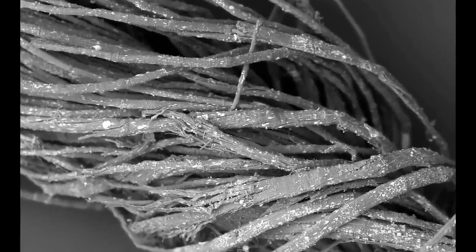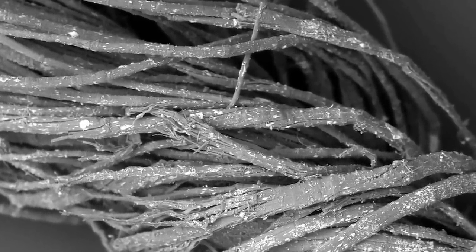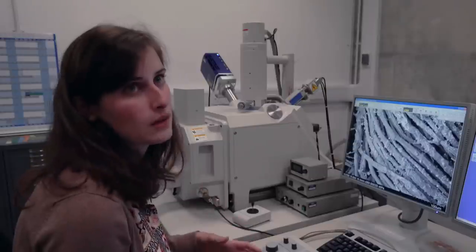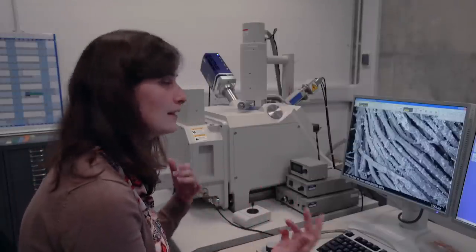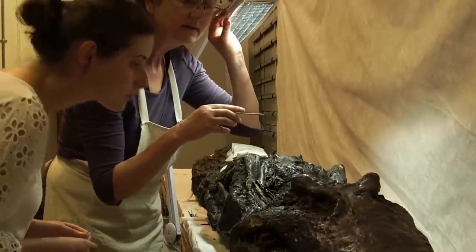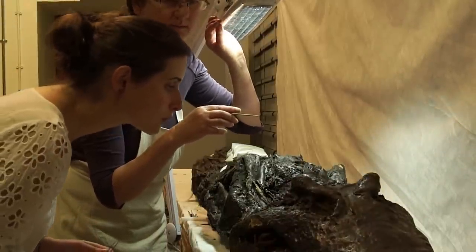The fibers are splitting a lot, which indicates it's quite a brittle material — which you would expect given its age. We look around the rest of the sample for other identifying features of flax. There are more identifying features for flax, but that can take a while as you zoom in and move around.